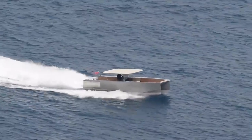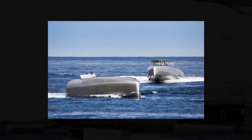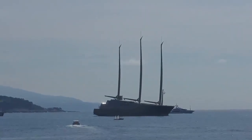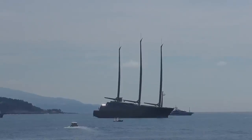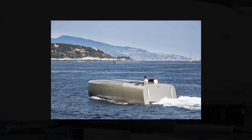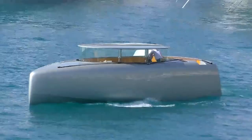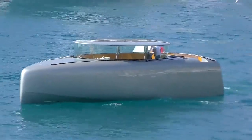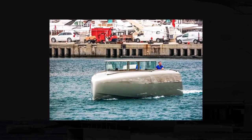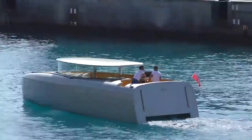Its top speed is an impressive 53 knots. The second one is a luxury limousine tender for use all year round in both warm and cold climates, intended for transporting guests from the main boat to shore or to other vessels, keeping passengers cocooned in a protected environment away from the elements. It requires two crew members to operate and can seat eight passengers. The third and fourth tenders are luxury limousine tenders featuring panoramic windows, also operated by two crew members, accommodating eight guests each, with a top speed of an estimated 30 knots.